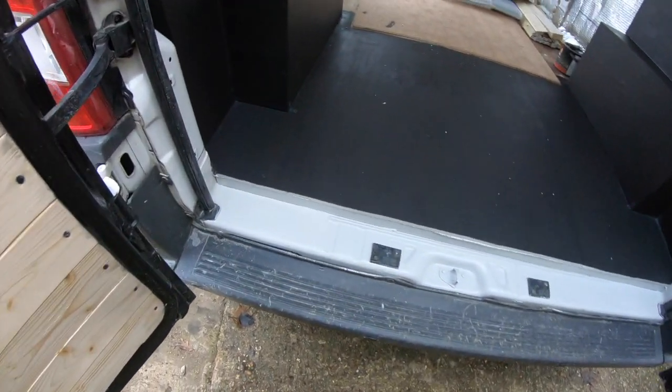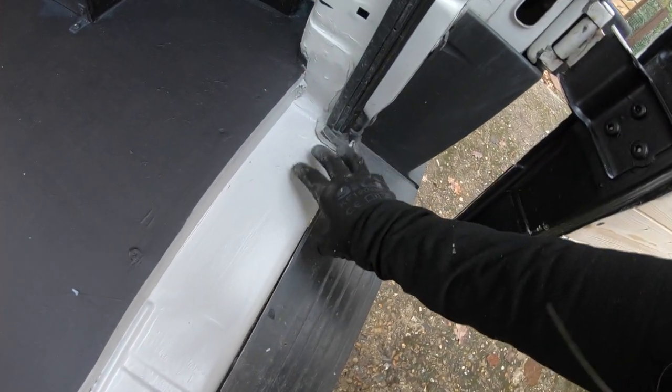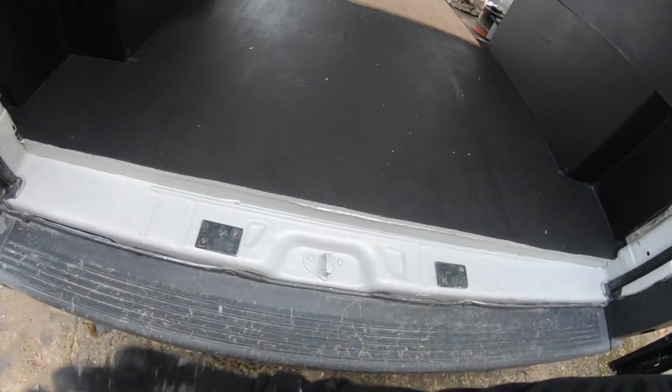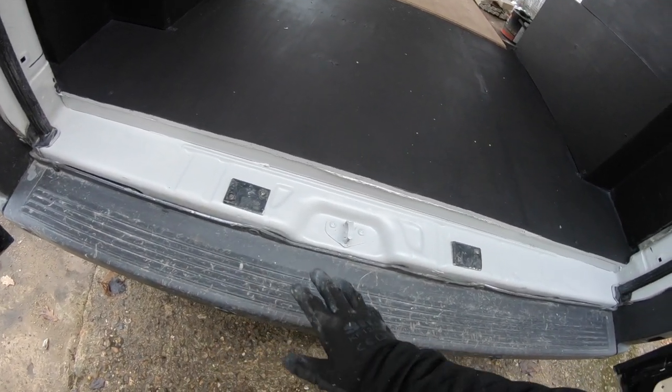I also sanded this whole piece down here and primed it with a metal paint. It'll need another sand and another coat of paint because it was just absolutely trashed and scratched and full of rubbish, so just cleaning that up a little bit.